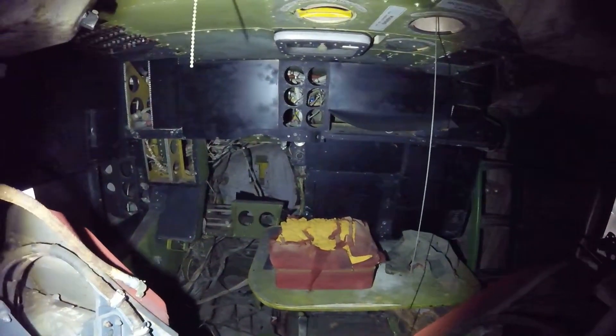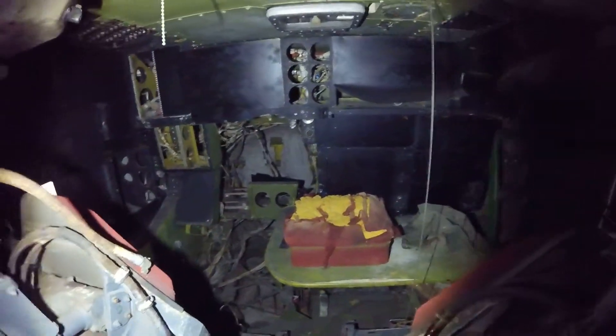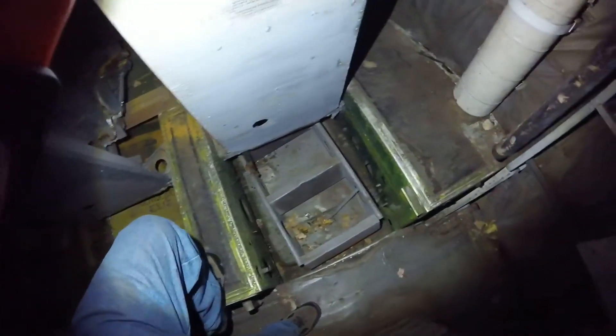This is the radar navigator in the navigator's position on the aircraft. Crew entry door.